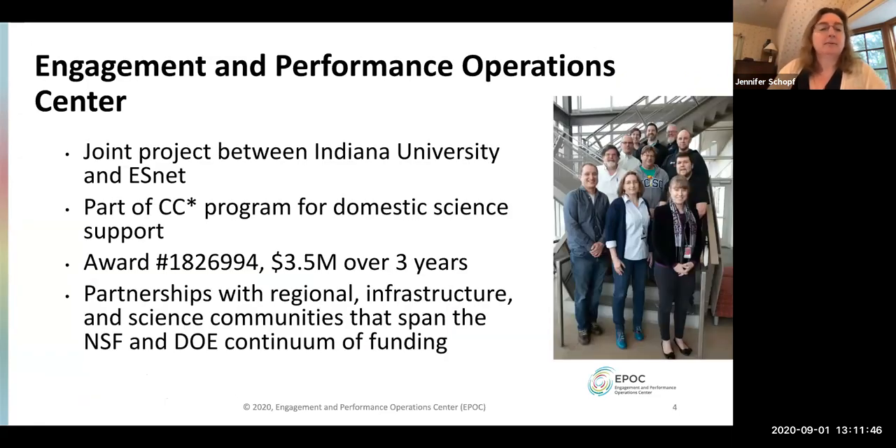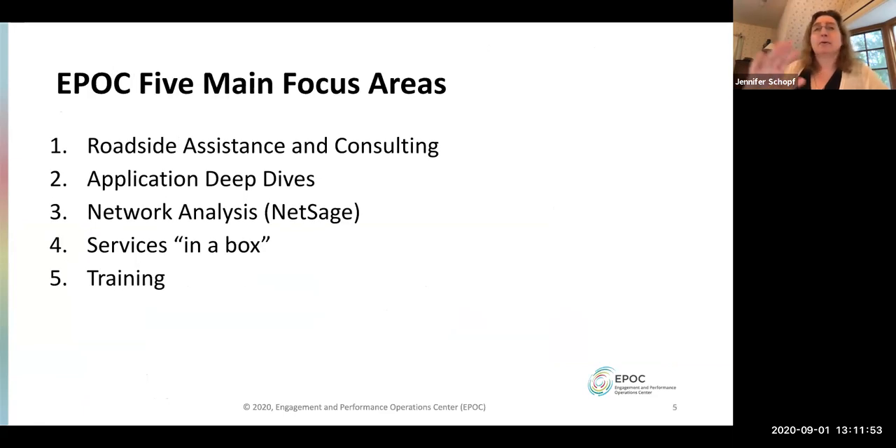We set up this Engagement and Performance Operations Center with a grant from NSF, but we work with anybody — you don't have to be a partner, have any connection to NSF, or even be NSF-funded. We have five main focus areas. I'm going to talk briefly about roadside assistance and consulting, and in more detail about the application deep dives. We also do network analysis, measurement and monitoring, services in a box or managed services, and training.